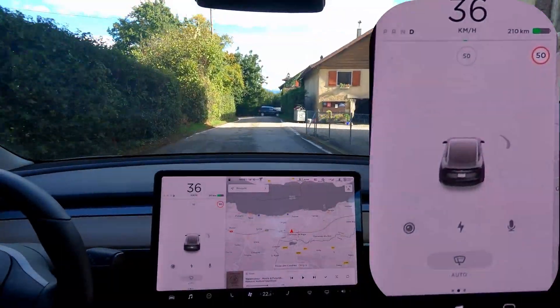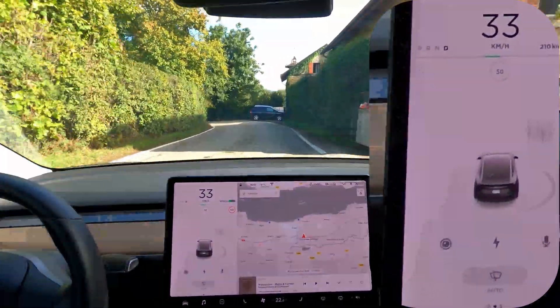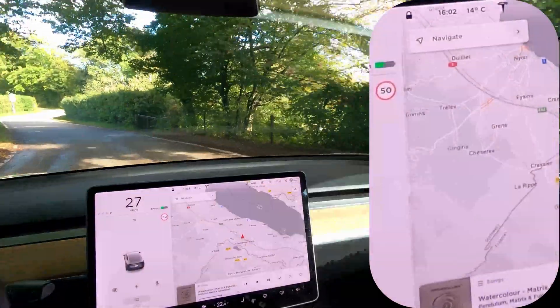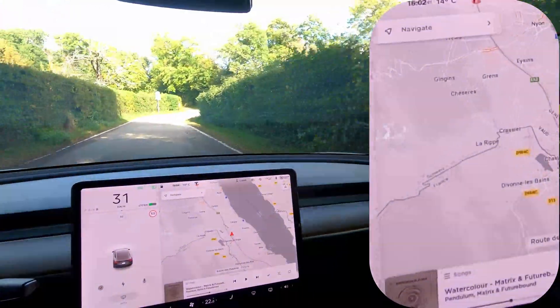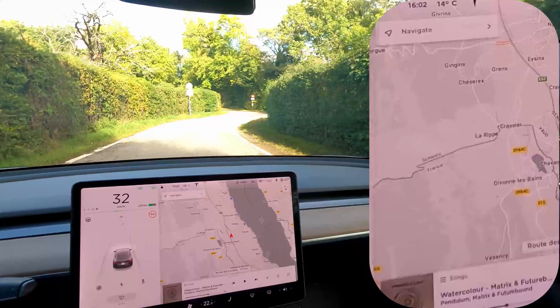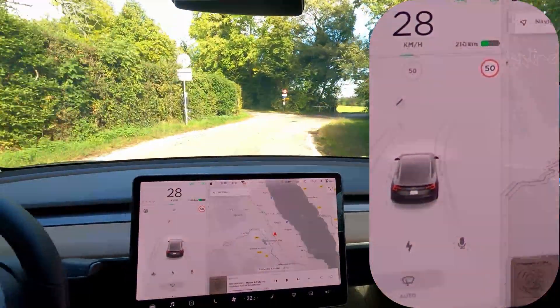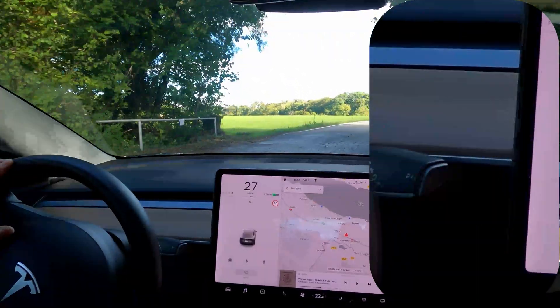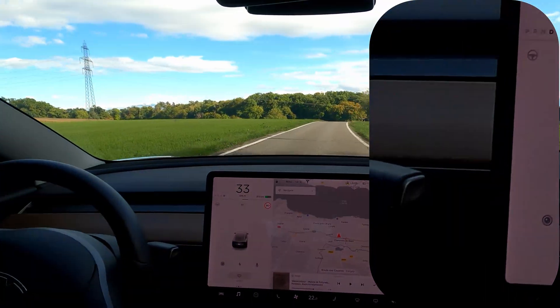And sometimes I get even weirder recognitions. Here also, if you look closely on the left, there's somebody behind me so I can't go too slow. But again, here there's an end of limitation at 50 — that's not recognized. Oh yes, it is. But then there's a 2.5 sign. I'm not sure I've seen that one. No, that's good.